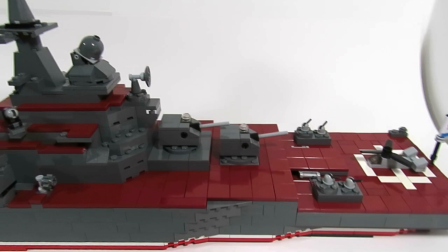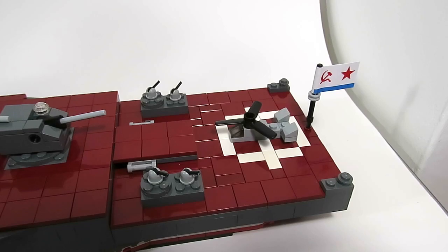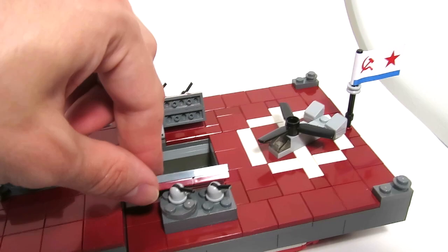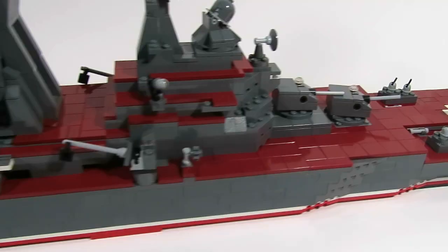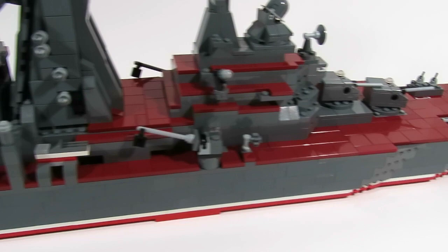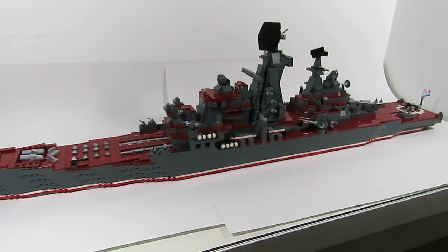On the rear we have the room for the helicopter, and we have a small hangar that we can open to store the helicopter inside. It's a welcome feature to help keep everything stored. The model, like all my other warship designs, can be divided in 2 to make it easier to store and to take to conventions and so on.